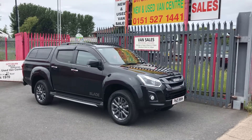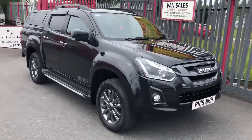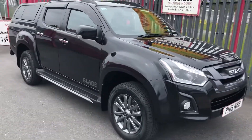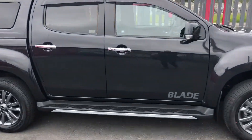Hi, this is Ditchburn Trunks at Isuzu Merseyside. Just about to hand over on this lovely Cosmic Black Isuzu D-Max Blade. This is the Euro 6 model with no AdBlue, 164 horsepower, 6-speed automatic.